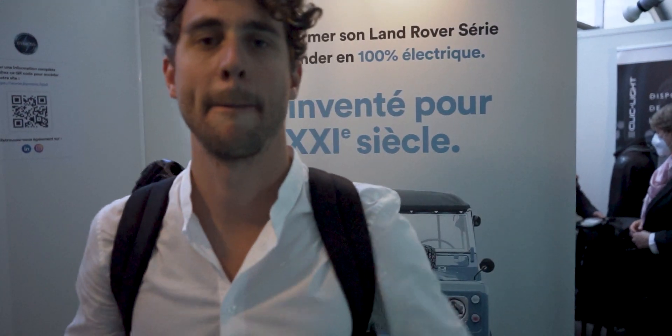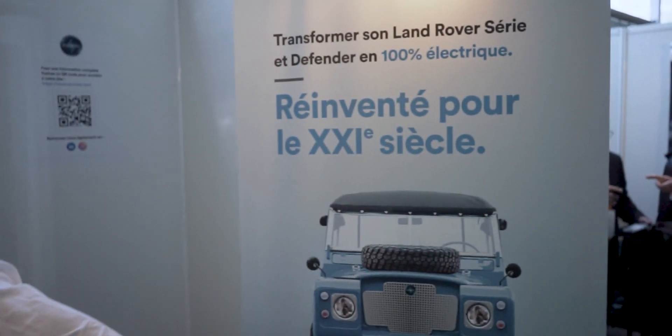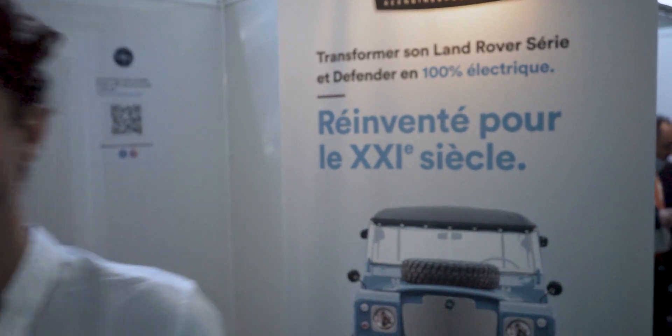Welcome again to Future Focus. This startup takes old classic cars — the ones that you love so much, like old Range Rovers and Land Rovers — and converts them into electric vehicles. So you can drive them in the environment and you're not harming the environment at all. This is a huge step to decarbonizing our economy and making our roads cleaner.